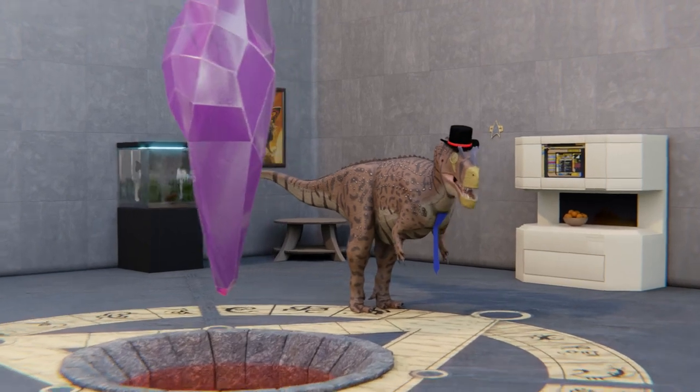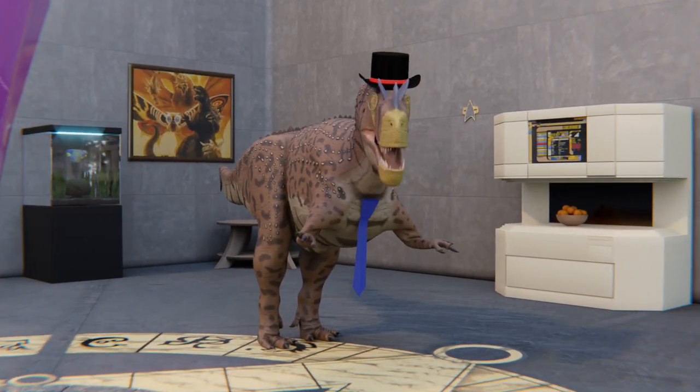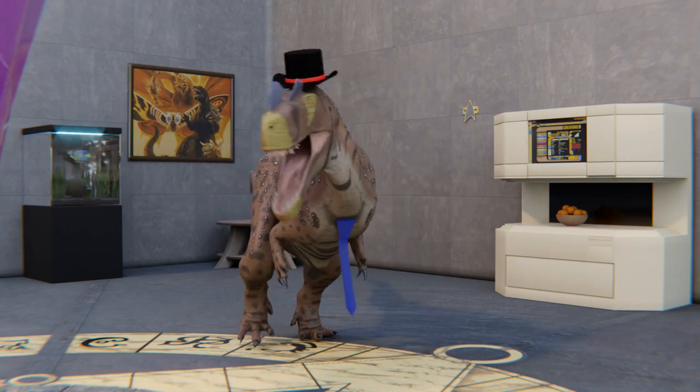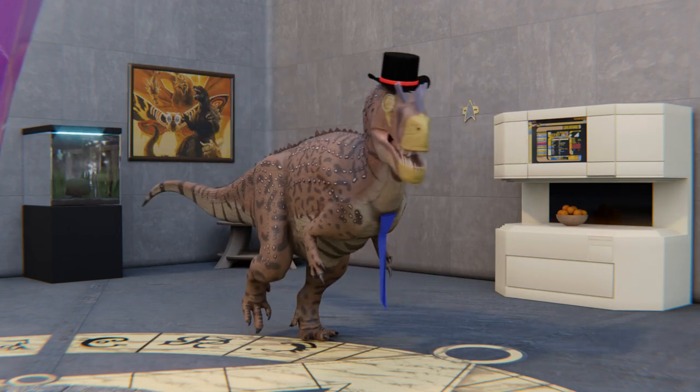Hey there YouTube, the Dapper Dinosaur here. It's time to talk about some cool animals that people think of as dinosaurs, but that aren't. This time it's the menacing monsters of the Mesozoic skies, pterosaurs.